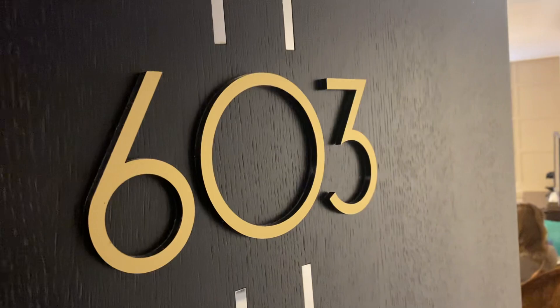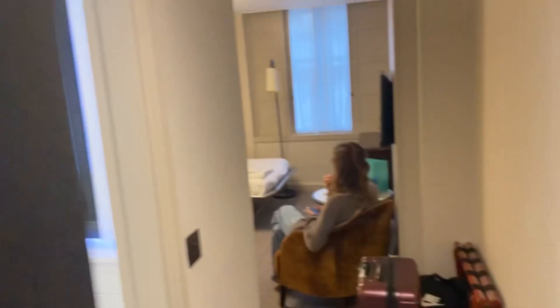Okay, so here's a room tour. It's at the Strand Palace Hotel and we're in room 603. This is a double deluxe room, so we'll go in from the hallway here. You've got your temperature control there.